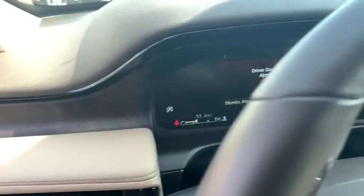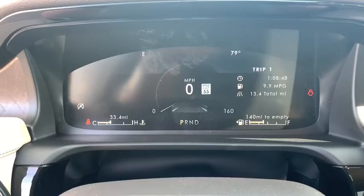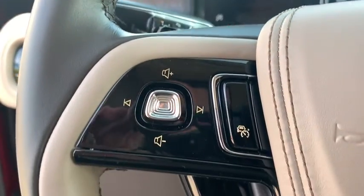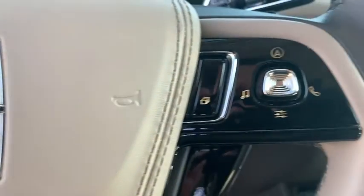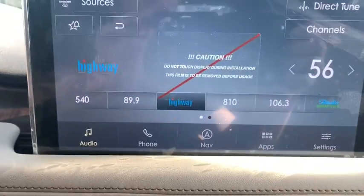Here are some of this vehicle's great options: power passenger seat, power liftgate, backup camera, navigation system, keyless entry, remote engine start, third row seat, leather-wrapped steering wheel, driver lumbar, adjustable steering wheel.